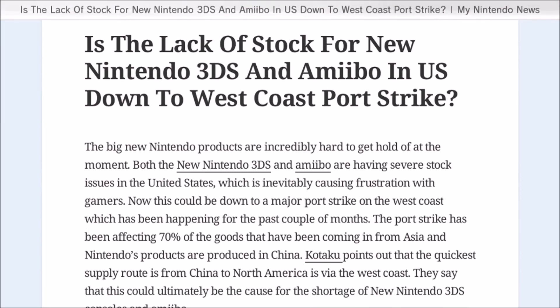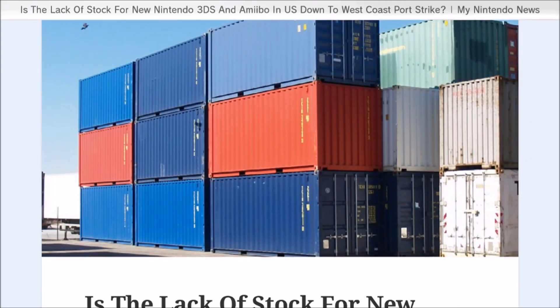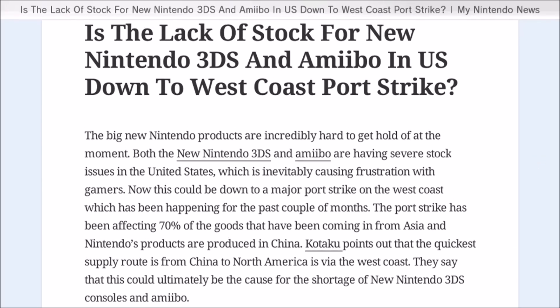The second story isn't necessarily confirmed but it's a possibility: the lack of stock for New Nintendo 3DS systems and amiibos in North America may be due to the West Coast port strike. There's a picture here showing where shipments come in, and apparently the workers are on strike, which could explain why stores like GameStop or EB Games aren't getting more amiibos in.